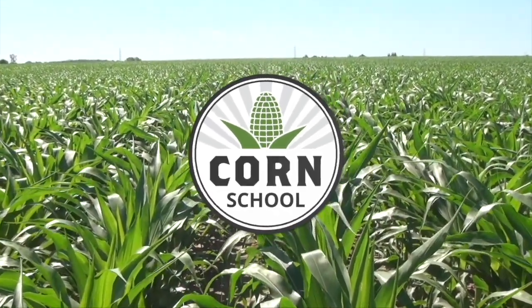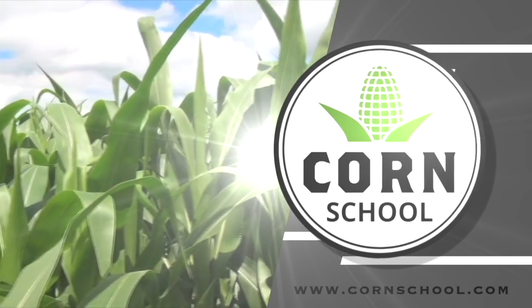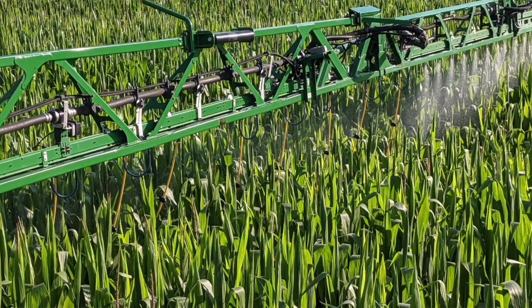Corn School on RealAgriculture.com is brought to you by Valtima Fungicide and Pride Seeds. I'm Bernard Tobin. Welcome to the Corn School. Today we're going to talk spraying — how can growers better apply fungicides in crop to protect against foliar diseases and insects? To tackle that question, I'm joined by Jason DeVoe, the Ontario Ministry of Agriculture's Application Technology Specialist, also known as The Spray Guy, to discuss some interesting application research he's just published.